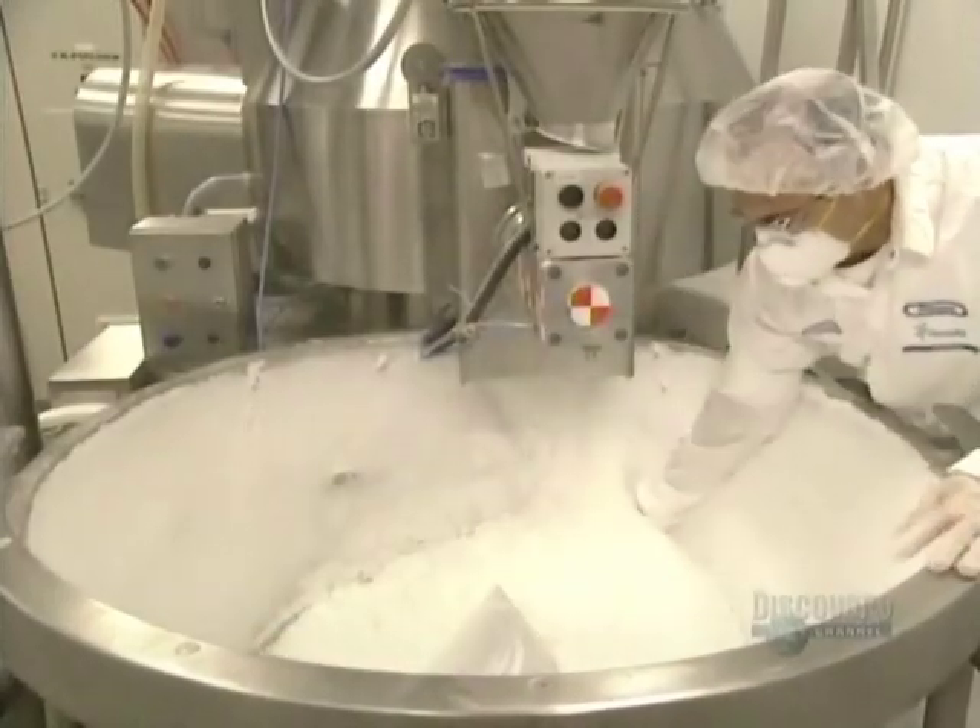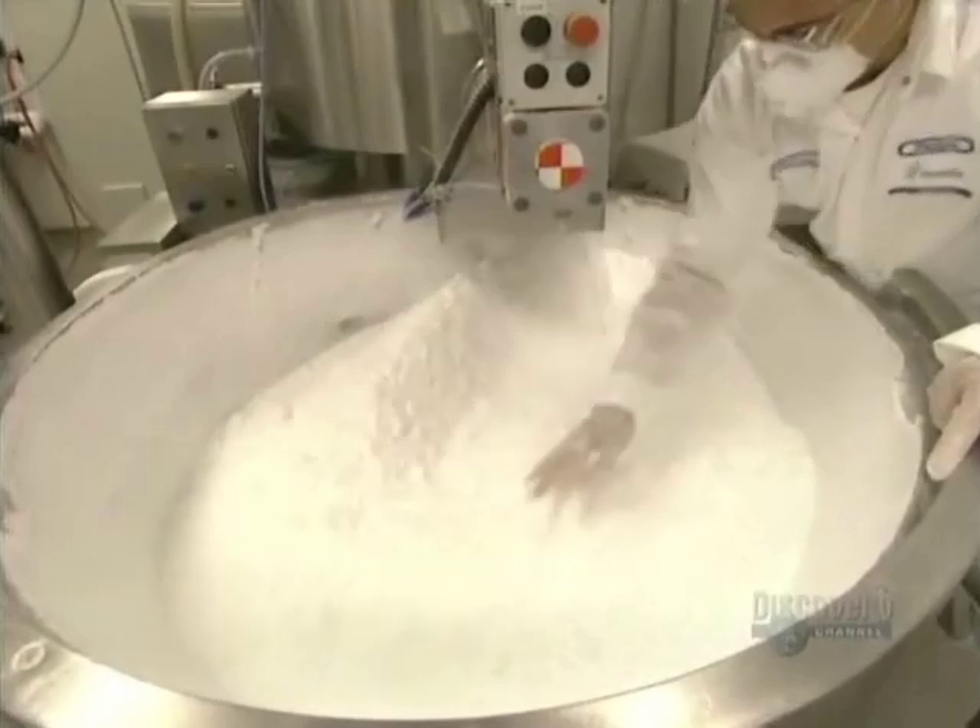Medications are essential in the treatment of illnesses. It begins with a grinding process where the active ingredient in a tablet or pill is ground and mixed with a binding agent.